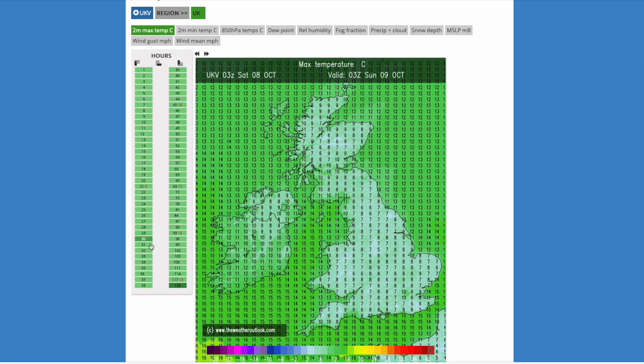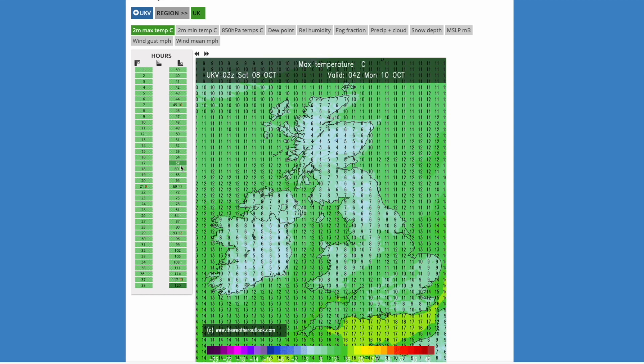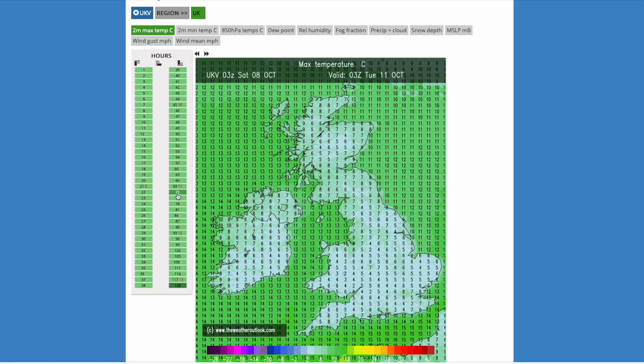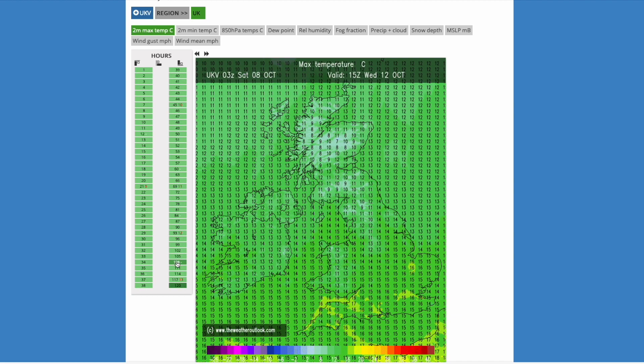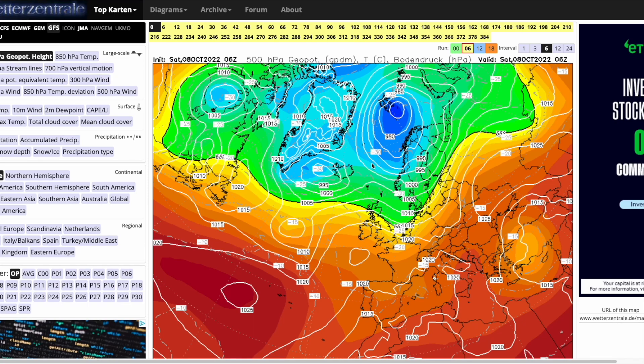Looking at the two-metre temperatures from the UKV, temperatures are peaking around 15 to 16 degrees this afternoon. Into tomorrow, upper air temperatures are not too cold initially but will turn colder from the north and west behind the weather front. Overnight temperatures around 7 to 8 degrees, and in the afternoon maybe a degree or two higher, perhaps 17 or 18 in the south. Into Monday, temperatures overnight are quite cold and in the day not particularly mild, peaking maybe 15 or 16 in London, further north maybe only 12 or 13. Into Tuesday morning maybe only 2 or 3 degrees for some, with afternoon temperatures struggling around 13 to 15 degrees quite widely.